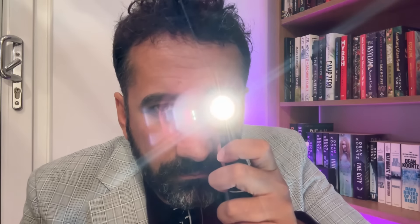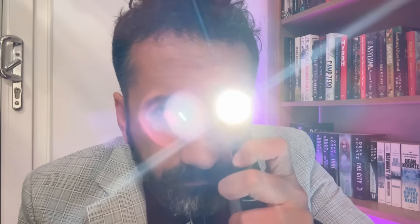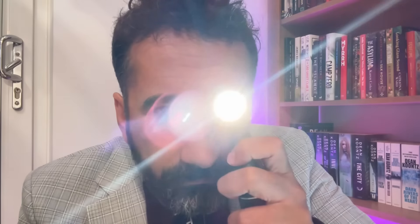Just excuse the bright light. Looks fairly neutral. Let's just review the left one.